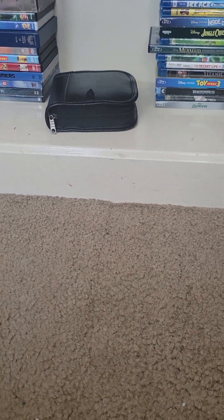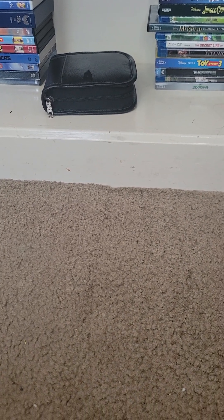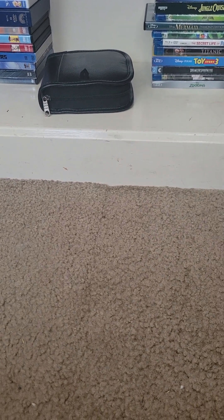DVD update for November 4th, 2023. I got more DVDs from a garage sale that I went to with my grandmother. So let's get started.